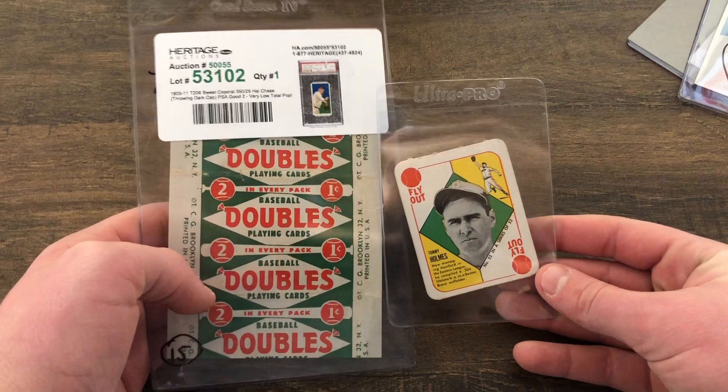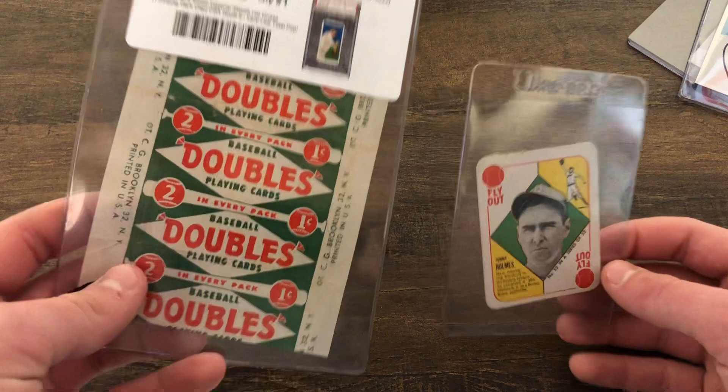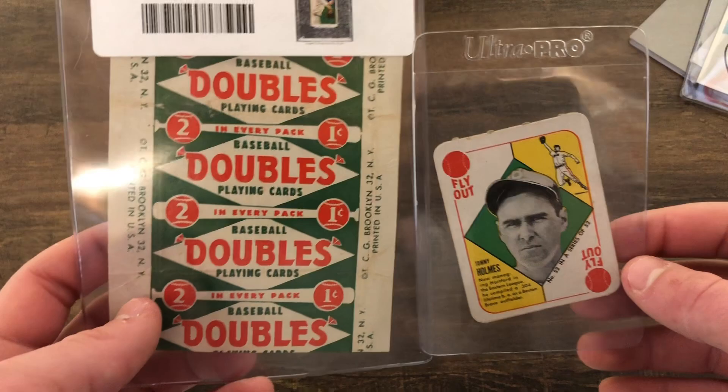These two cards: this is a 1951 Bowman Redback, and this is the type of wrapper that these would have come in. This is actually my second wrapper of the '51 Redbacks, and this is my fourth Redback — pretty cool. It's Tommy Holmes, kind of a common, but still cool.